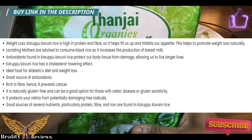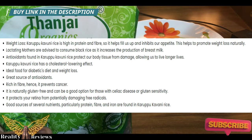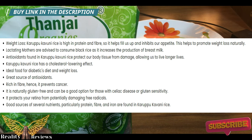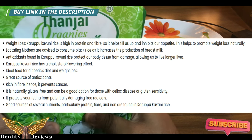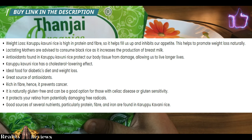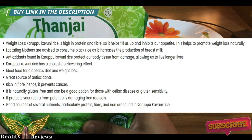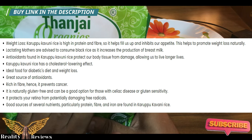The first benefit of this rice is weight loss. How does rice help with weight loss? This rice contains more fiber and more protein, so it keeps you full for a longer time, which eventually supports weight loss. You will be able to lose weight by adding this to your diet.